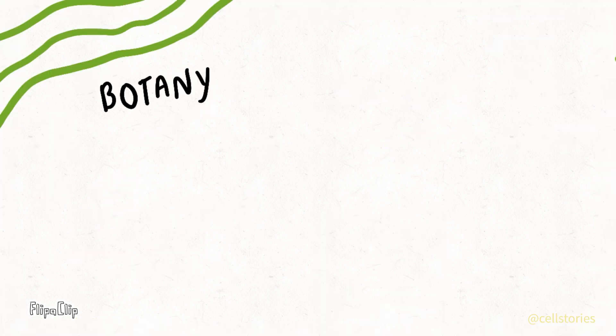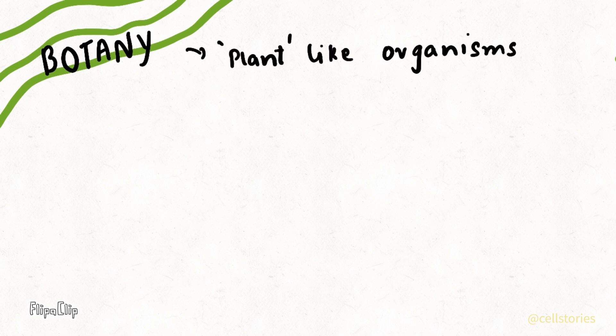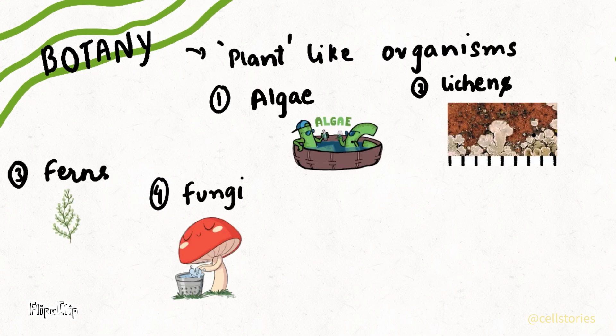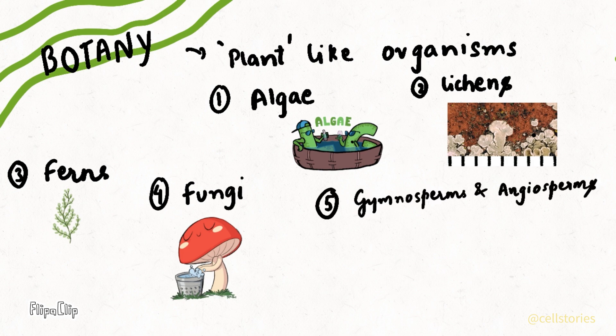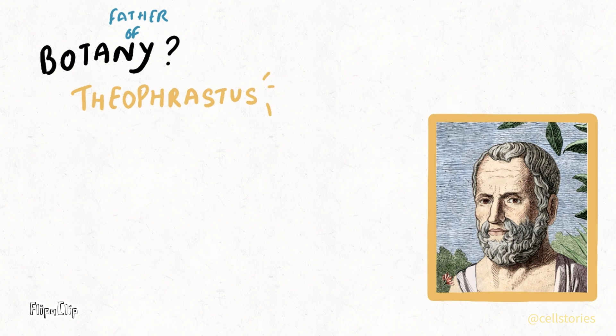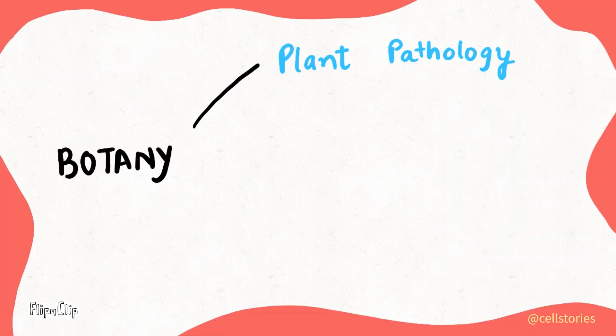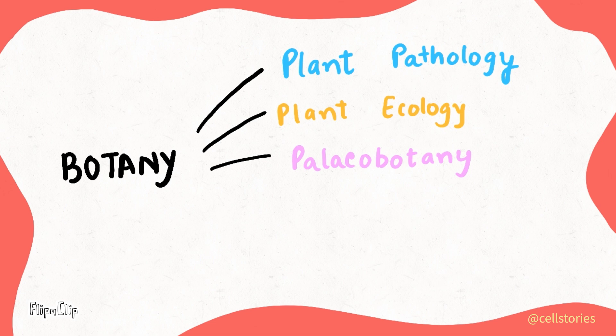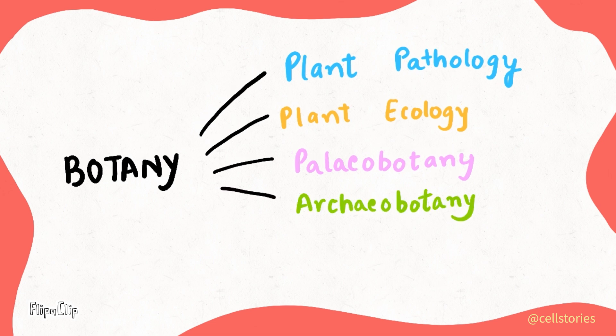We study about all plant-like organisms such as algae, lichens, ferns, some types of fungi, gymnosperms and angiosperms. Theophrastus is known as the father of botany. The major branches of botany include plant pathology, plant ecology, paleobotany, archaeobotany and forensic botany.